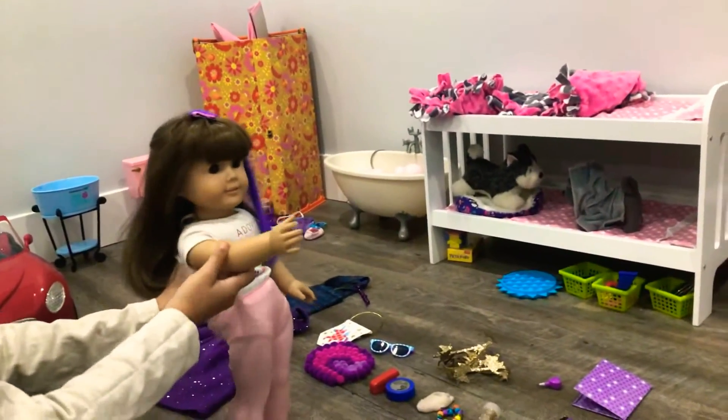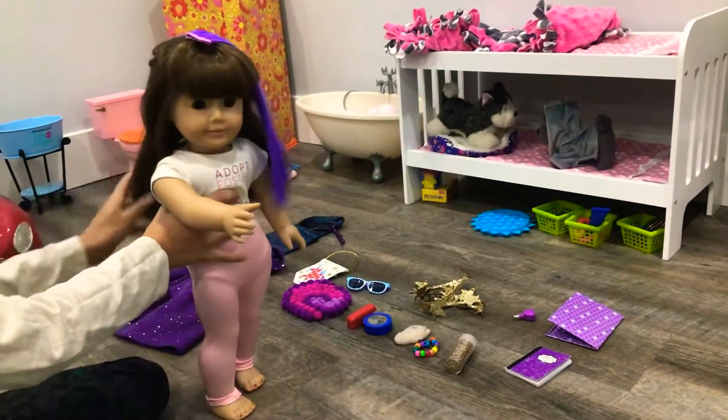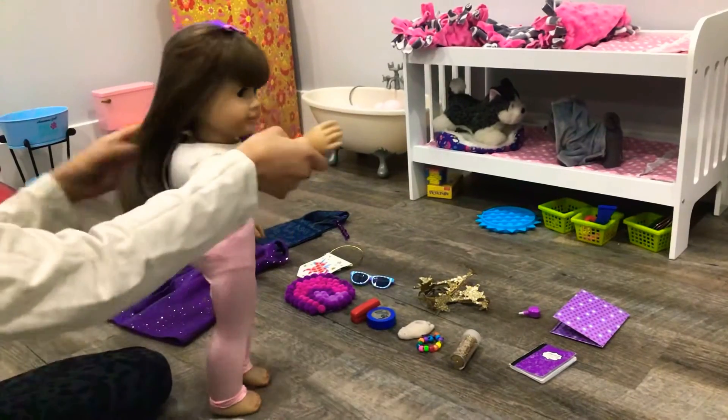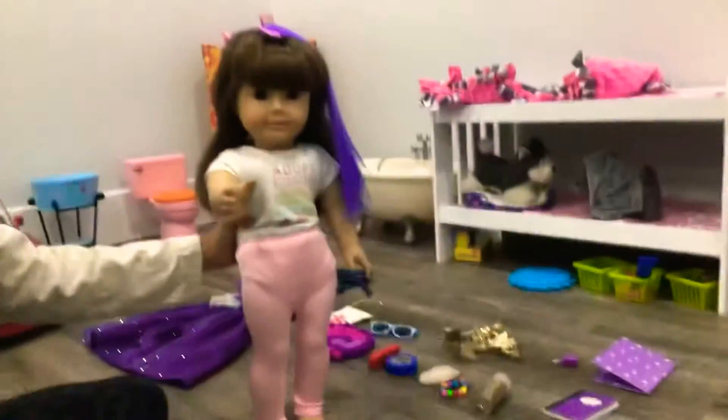Hi, my name is Samantha and today I'll be showing you a Christmas haul of what I got for Christmas. By the way, the theme here is purple — probably as you can tell, because my new favorite color is purple.